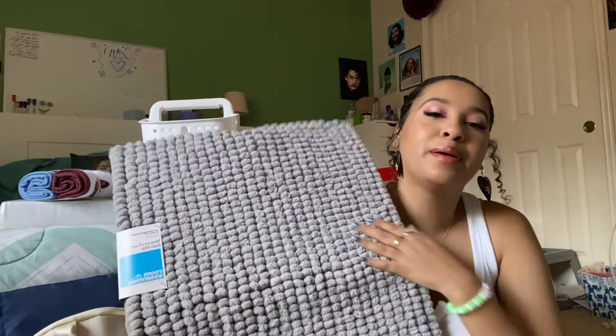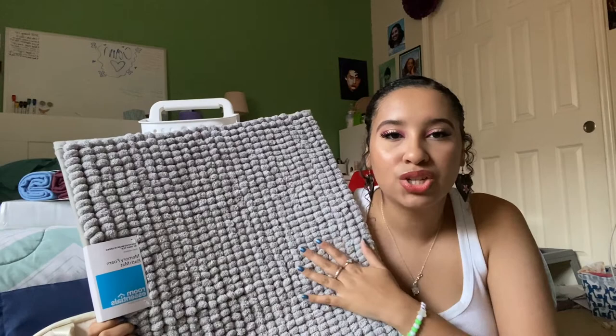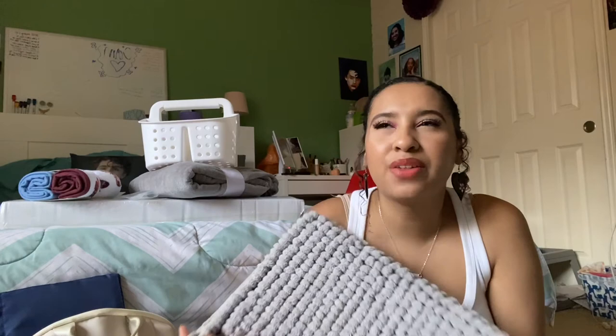I also got a memory foam bath mat. We don't have our own bathroom, but we have a sink in the room. And so I thought having something to stand on while we're at the sink would be nice. It's gray — a lot of my stuff is gray — and gray works with my roommate's stuff as well, so one of our room colors is gray.